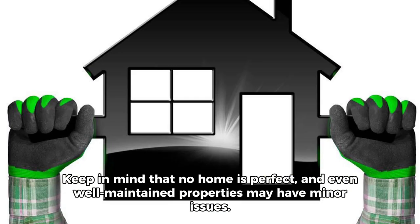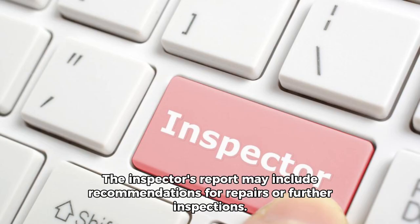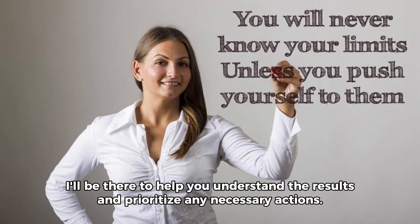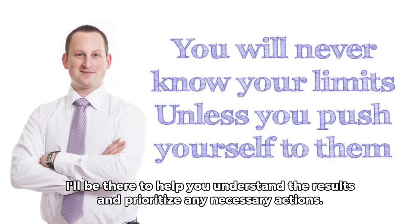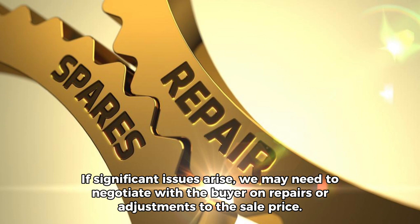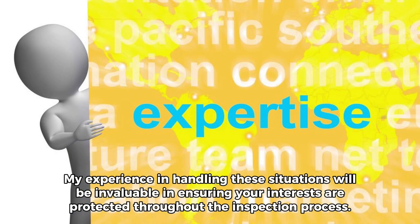Keep in mind that no home is perfect, and even well-maintained properties may have minor issues. The inspector's report may include recommendations for repairs or further inspections. I'll be there to help you understand the results and prioritize any necessary actions. If significant issues arise, we may need to negotiate with the buyer on repairs or adjustments to the sale price. My experience in handling these situations will be invaluable in ensuring your interests are protected throughout the inspection process.